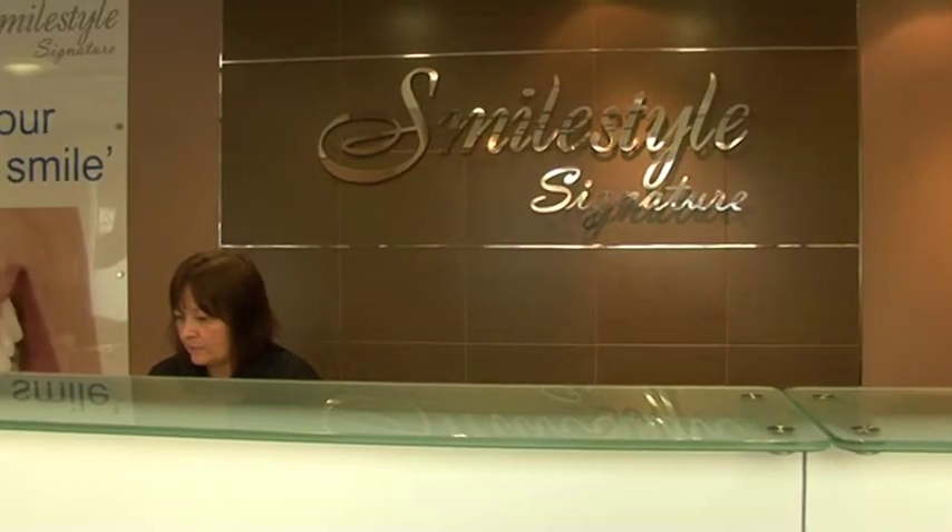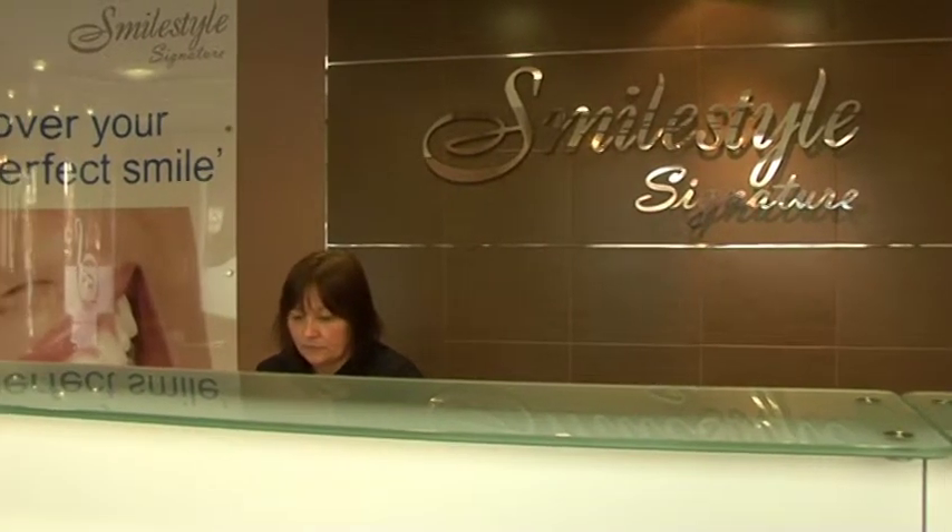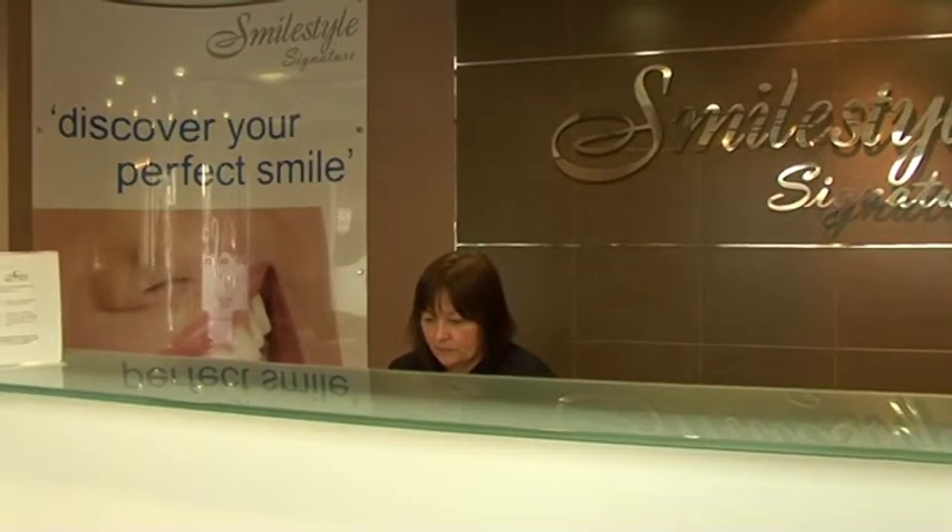With patients who are apprehensive, we like to say to them: come along, give us a go, and I'm sure once you're through that door with us you will see how friendly we are and that we can put you at ease. And once you've been that once, I know you will come back again to have your treatment.